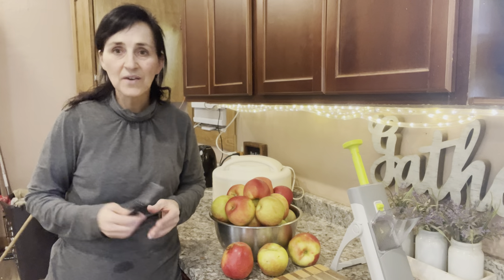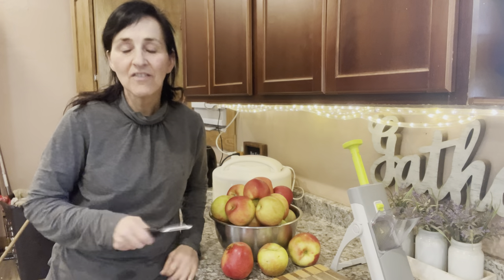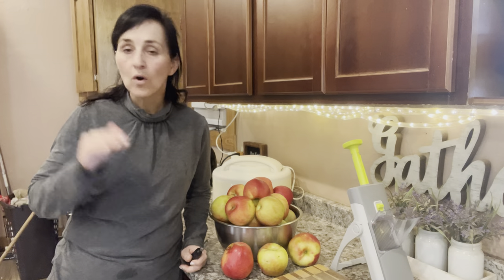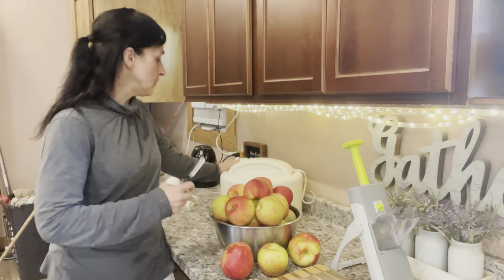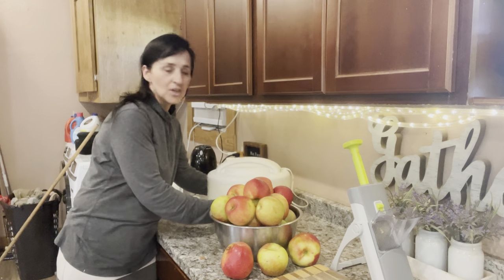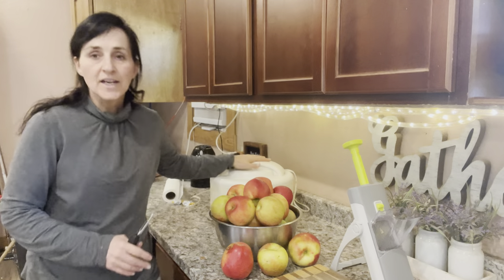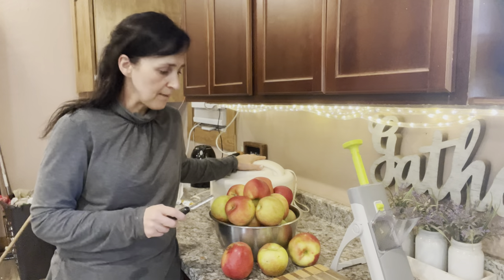Today is just an absolutely gorgeous fall day here in Montana. It feels like Marvin and I have just been running to get everything done so we can move over onto our new property. Today I'm going to be drying some apples. We've had this dryer for years — Marvin loves to dry his venison jerky and elk jerky in here — but today I'm going to use it to dry some apples.